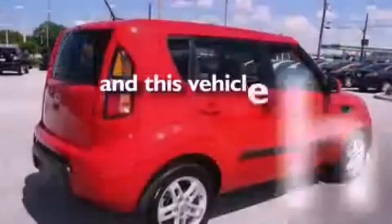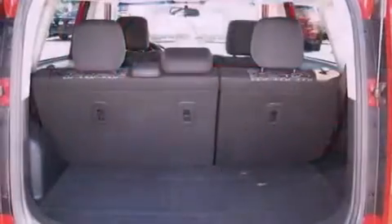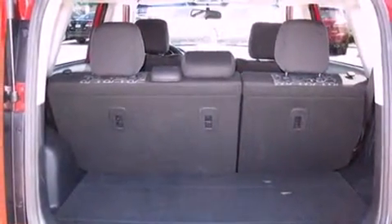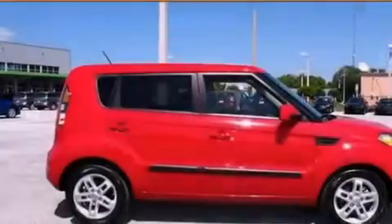This vehicle has fewer than 29,000 miles on the odometer. With an EPA estimated rating of 30 miles per gallon on the highway, this automobile does not compromise its fuel efficiency for size, comfort, or fun.